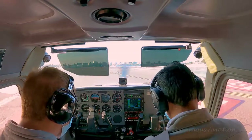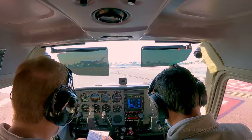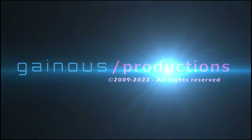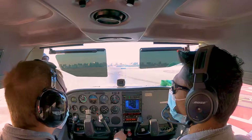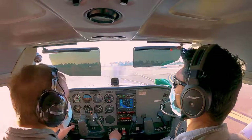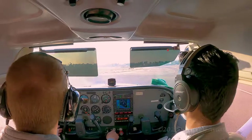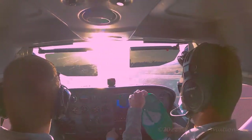Hey look, it's a 737 landing in front of us. Welcome everyone to my seventh training flight in my quest to getting my private pilot's license. We are at KSNA Airport, which is John Wayne, Orange County, California Airport.